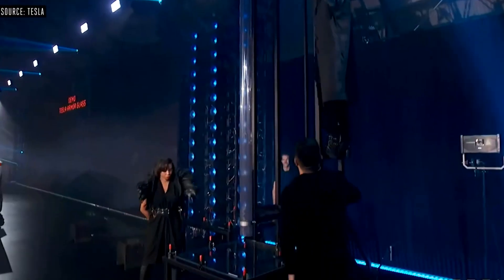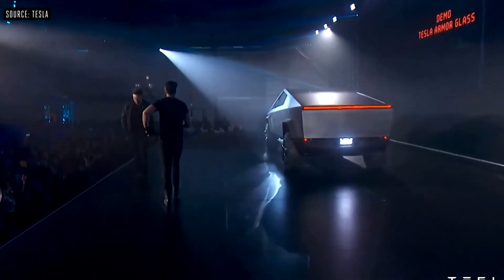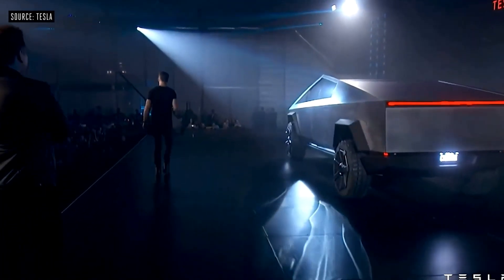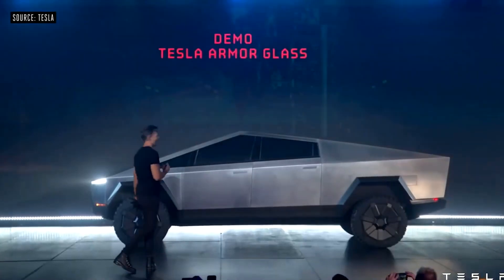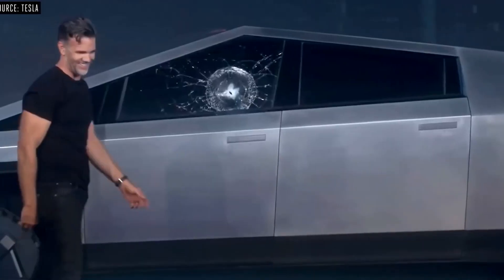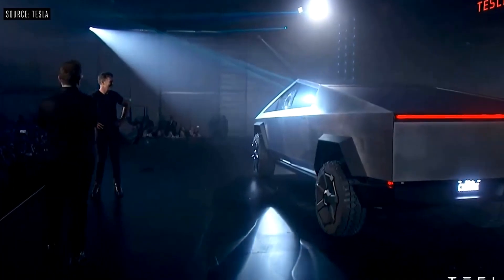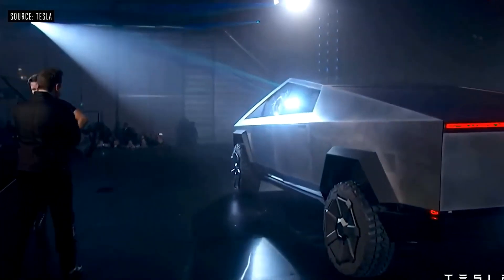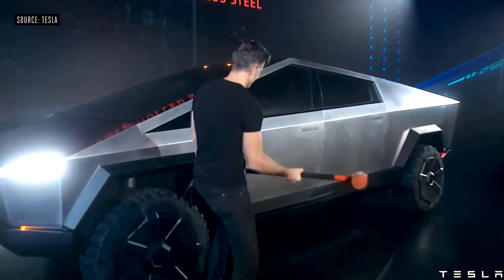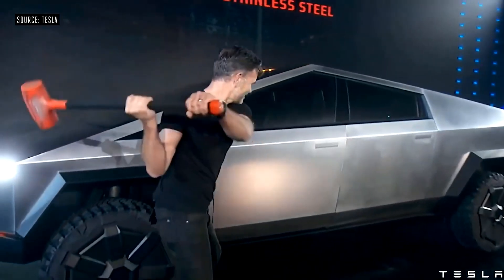Number 9: Bulletproof — sort of. Tesla's new exoskeleton will be made from the same material as the Starship aircraft, so it's no surprise that the truck will be able to withstand 9mm ammunition, commonly used in both handguns and machine guns. If you want more proof the truck is designed to survive a dystopian, semi-anarchic future, look no further than its bulletproof exterior — the exoskeleton made from 30x cold-rolled stainless steel designed to withstand 9mm ammunition.